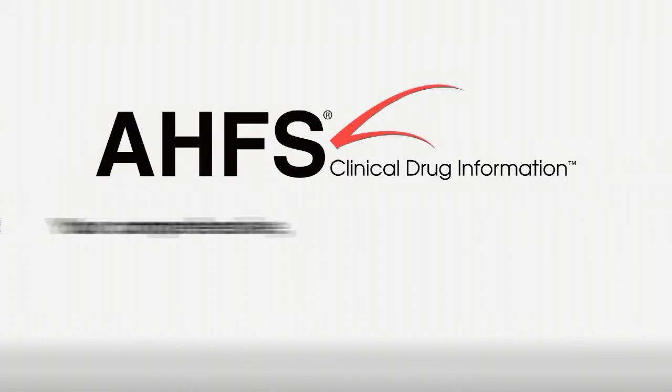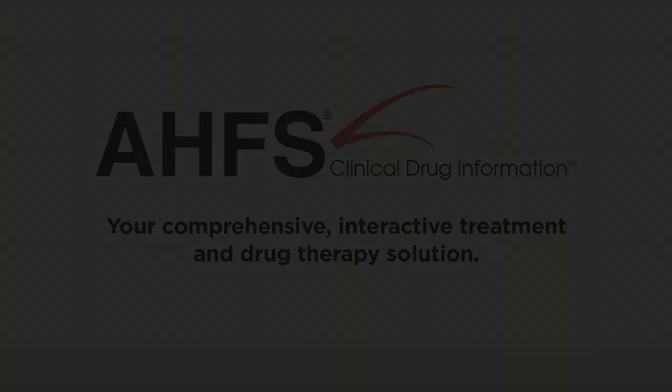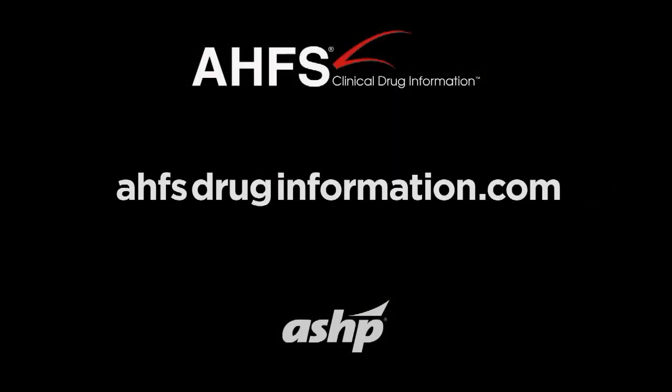AHFS CDI is your comprehensive interactive treatment and drug therapy solution. Help faster. Heal smarter. For more information, visit AHFSDrugInformation.com.